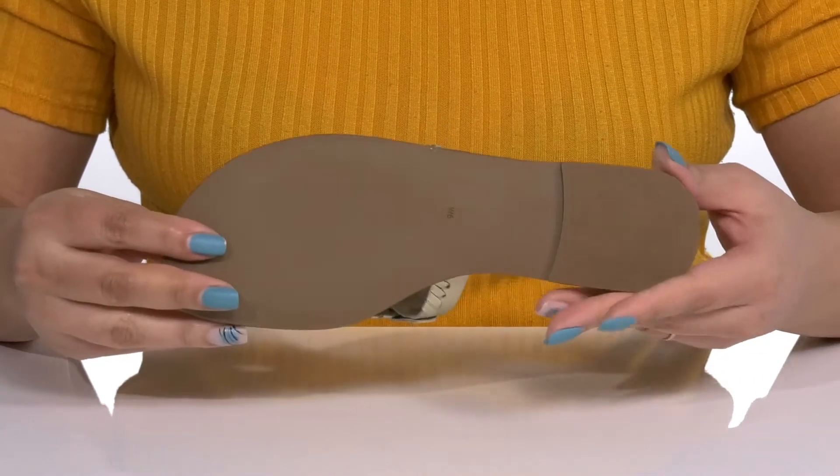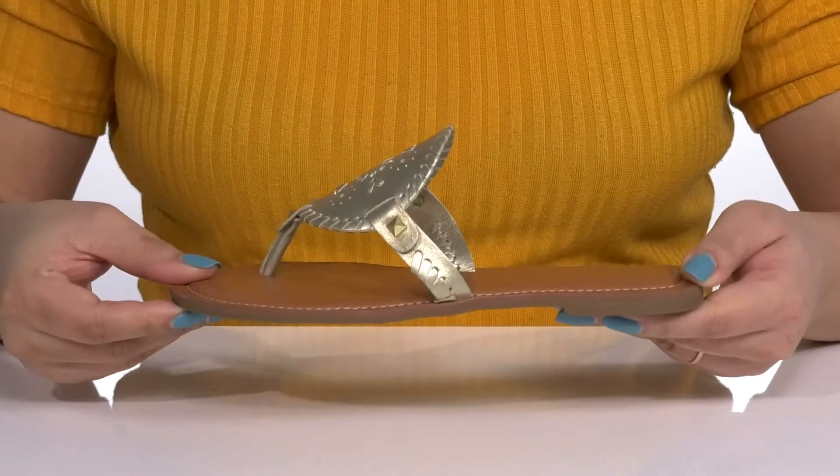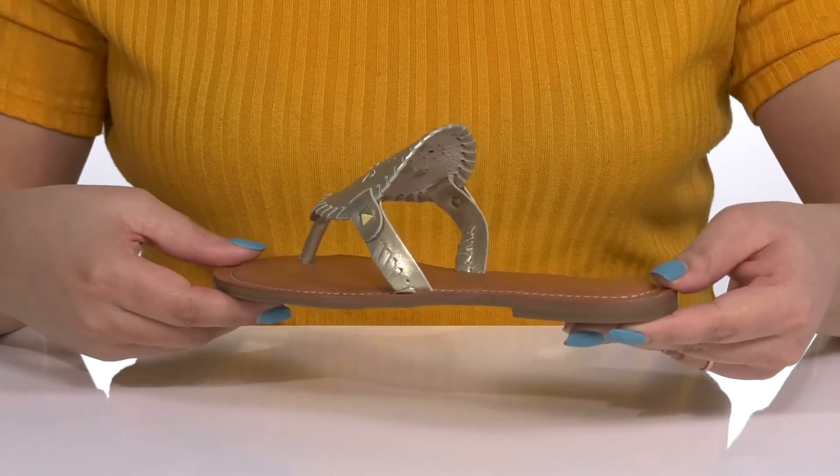It's all on top of a grippy synthetic outsole. Show these off wearing your favorite pair of skinny jeans.